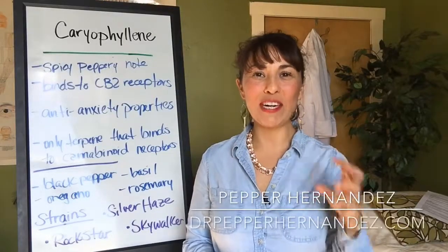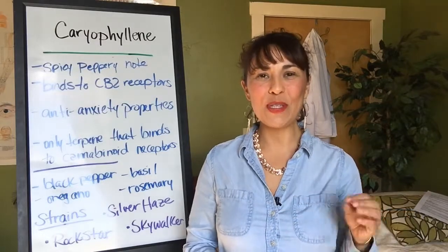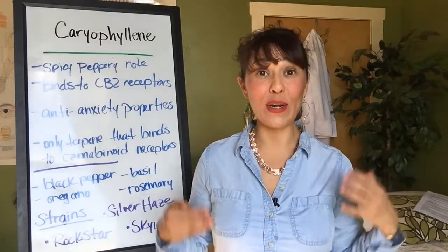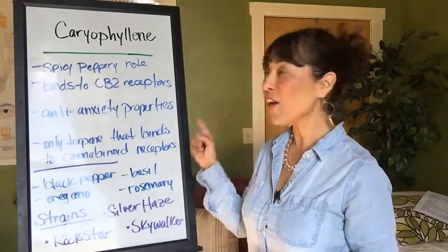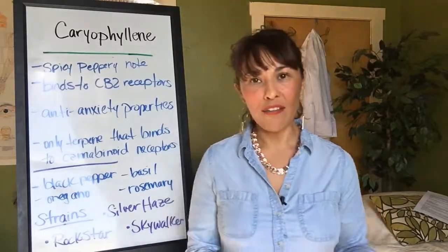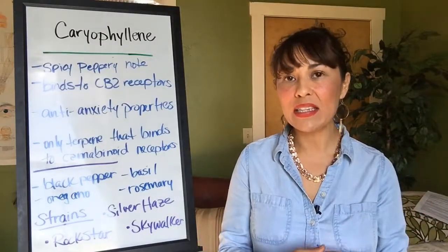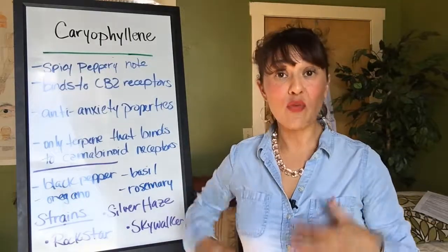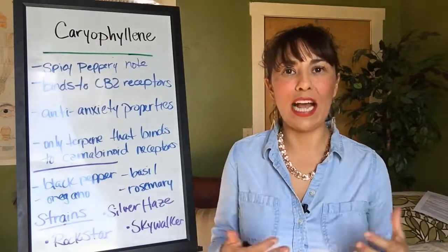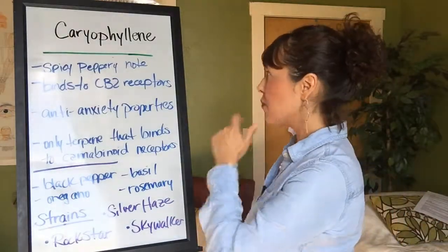Hello everyone, Pepper Hernandez from drpepperhernandez.com, talking about another terpene today. We're going to be talking about caryophyllene. Caryophyllene is an amazing terpene in the way that it actually binds with the receptor cells of the endocannabinoid system. It's one of the only terpenes that actually does this, according to science thus far.